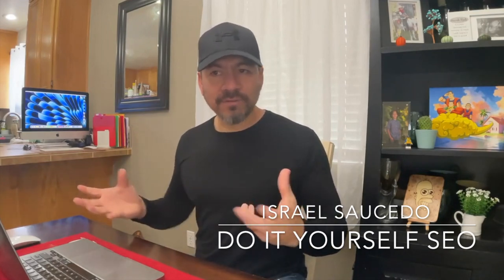Izzy here once again with Do-It-Yourself SEO, where I help home service businesses and contractors understand internet search engine optimization and help them get more business and more exposure online for the services they already provide. Today I want to talk about five things you can do to your Wix website starting today to help it rank a lot better on the search results and get you more traffic, which equals more business.